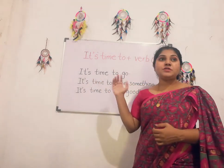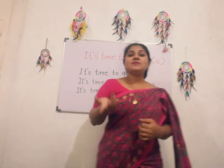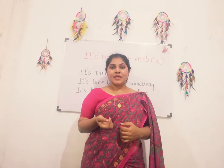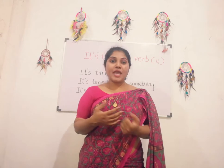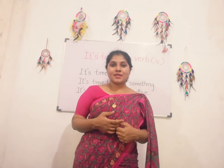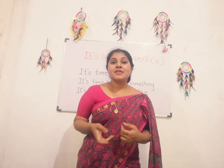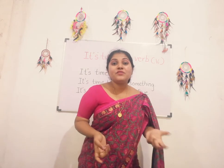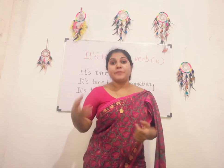It's time to go. It's time to have something. It's time to leave. It's time to say goodbye. It's time to have our breakfast. It's time to cheer for our team.